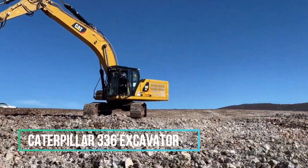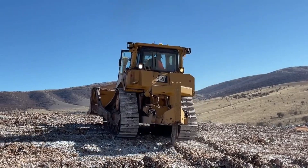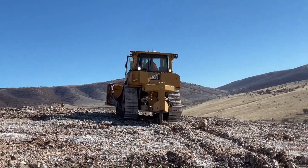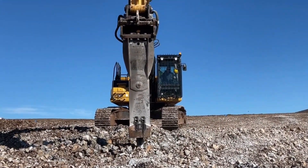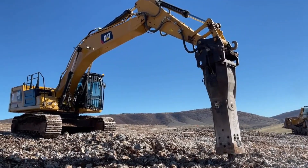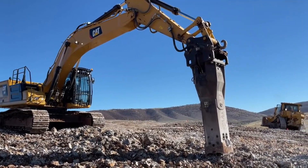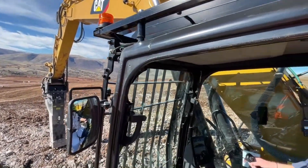The Caterpillar 336 excavator and Caterpillar H160E hydraulic breaker form a truly awe-inspiring spectacle. With their unwavering resolve and sheer power, they transform rugged stone blocks into smaller pieces, fulfilling the demands of the stone mining sector. Their adaptability and effectiveness at the worksite leave a lasting impression on all those witnessing their work under the vast open sky.